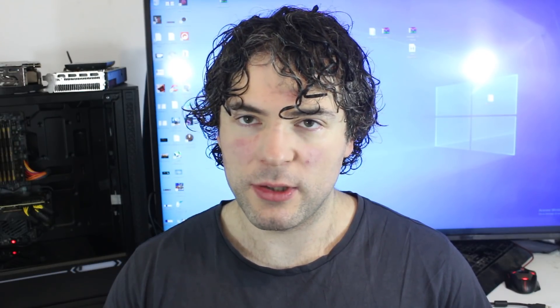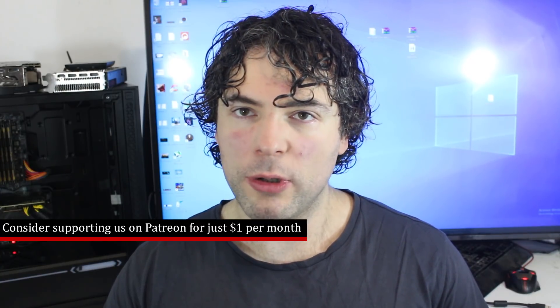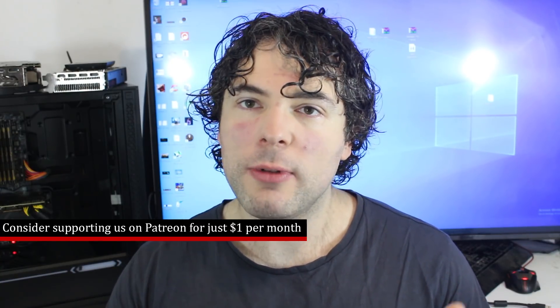My name's Paul, and in this RedGamingTech.com video, we're going to be previewing the performance of the Ryzen 9 3950X, along with the two Threadripper processors that have been so far announced, along with its accompanying platform. I'd like to apologize for the watermarked images — when you download the slides from AMD prior to the NDA being lifted, the company watermarks the images. This is also an article, so if you want to check that out, it is found in the video description.